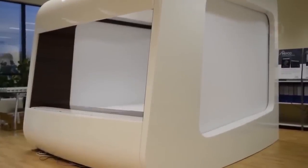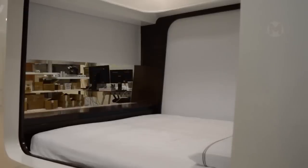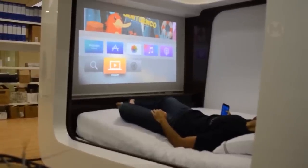For real fans of comfort, the developers of modern furniture have created a special bed with smart features. Do you think you will have sweet dreams in such conditions?